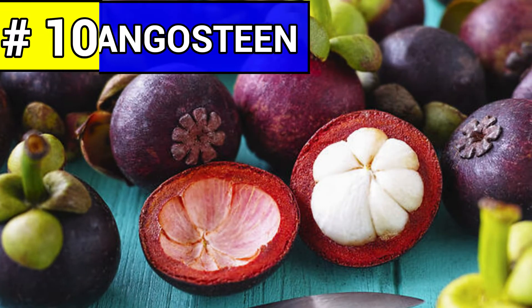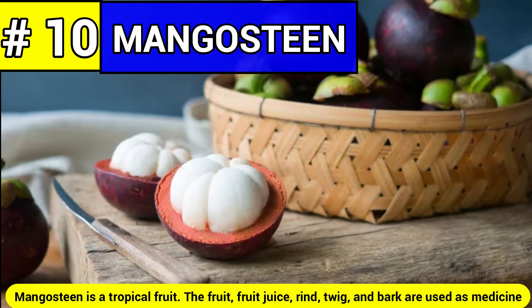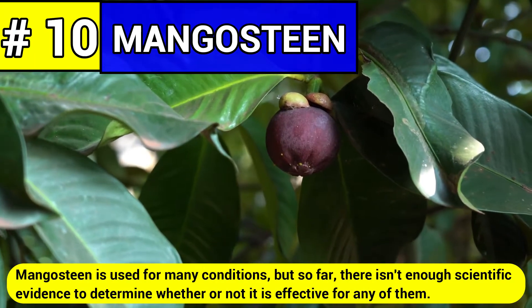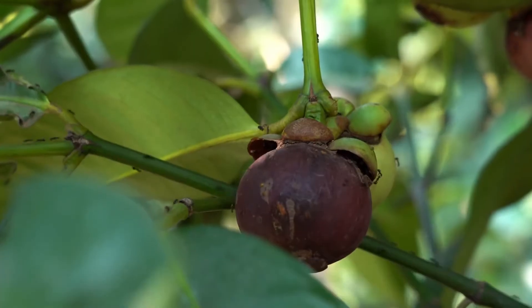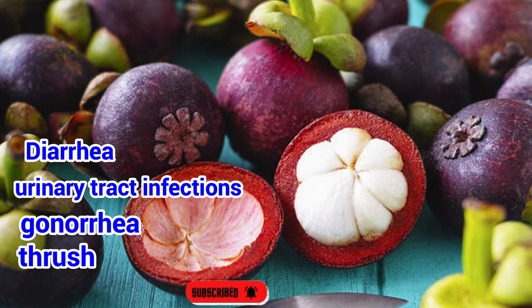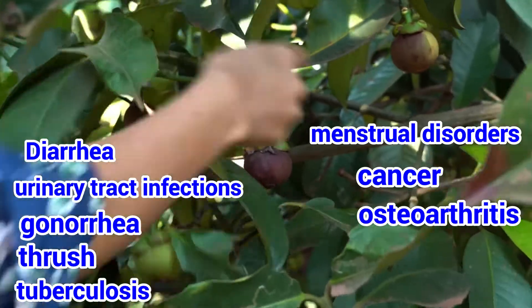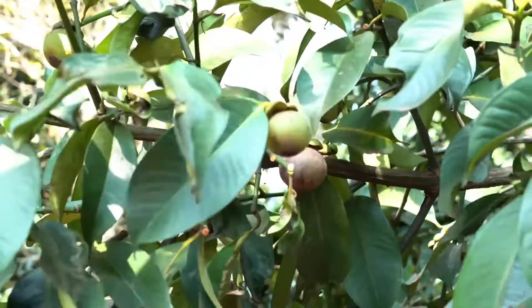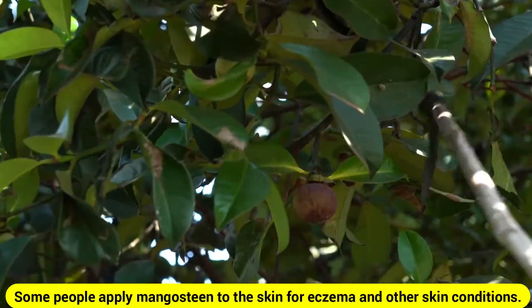Number ten: mangosteen. Mangosteen is a tropical fruit whose fruit juice, rind, twig, and bark are used as medicine. Mangosteen is used for many conditions, but so far there isn't enough scientific evidence to determine whether or not it is effective for any of them. Mangosteen is used for diarrhea, urinary tract infections, gonorrhea, thrush, tuberculosis, menstrual disorders, cancer, osteoarthritis, and an intestinal infection called dysentery. It is also used for stimulating the immune system and improving mental health. Some people apply mangosteen to the skin for eczema and other skin conditions.